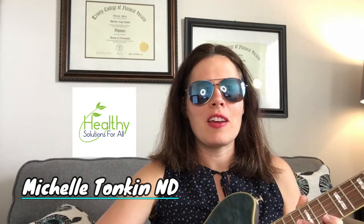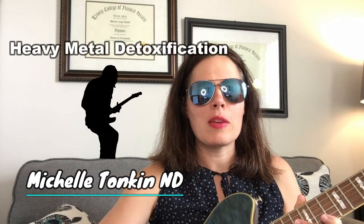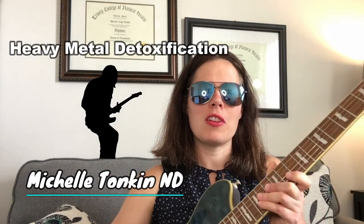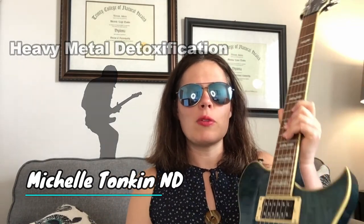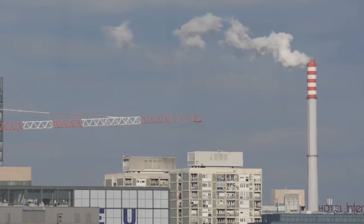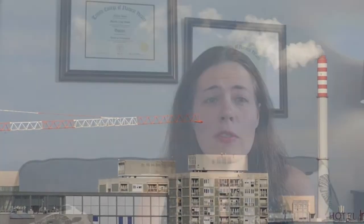Thank you so much for joining me here today on this episode of the Healthy Solutions for All YouTube channel talking about heavy metals and detoxification. Normally when we talk about heavy metals, we're thinking about heavy metal rock and roll music, but today we're going to be talking about heavy metals that exist in the food that we eat, the air that we breathe, and the water that we drink. Heavy metals are all around us in our environment and are present in a lot of things.